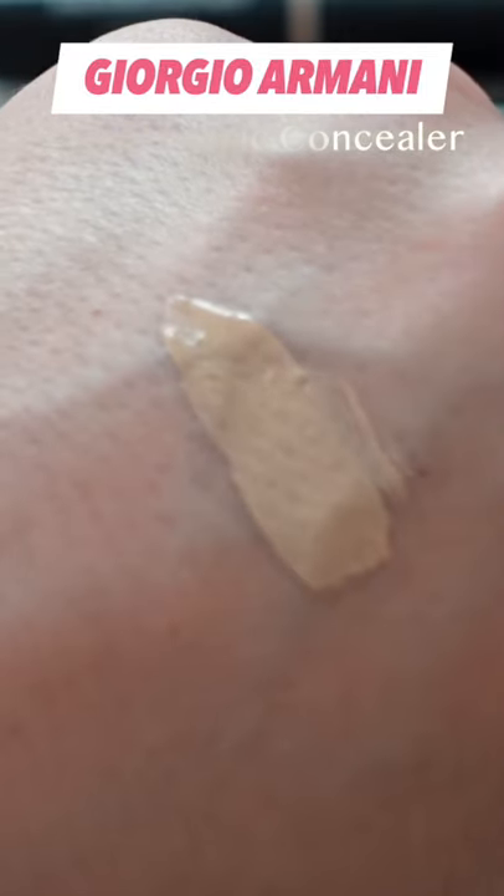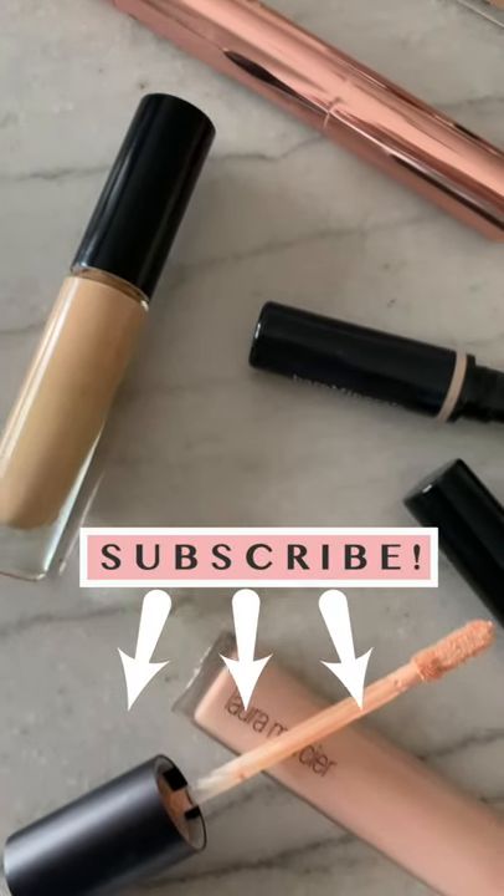Armani Power Fabric is very creamy and long wearing yet lightweight. I hope you enjoyed these picks — don't forget to subscribe for more.